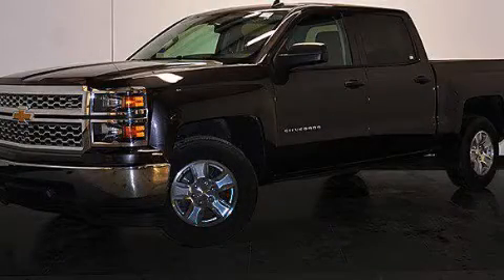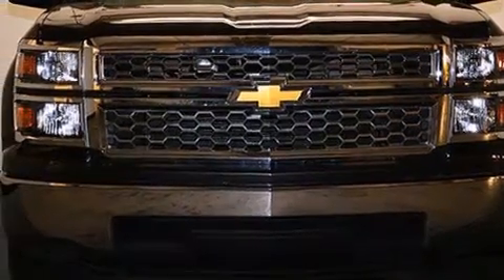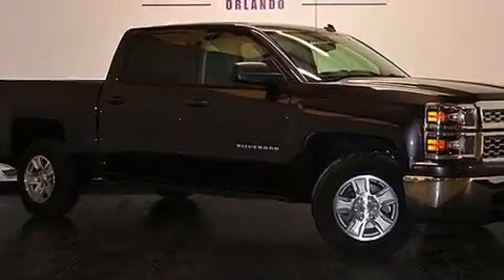This is a 2014 Chevrolet Silverado 1500. Strong, durable, and dependable. It has a 4.3 liter, 6-cylinder engine and a 6-speed automatic transmission.